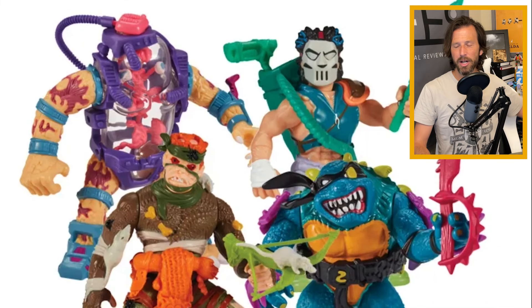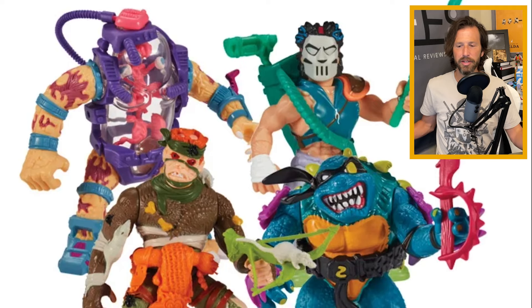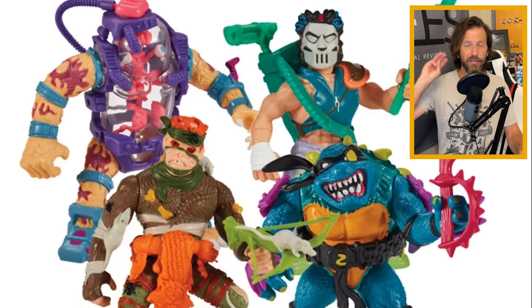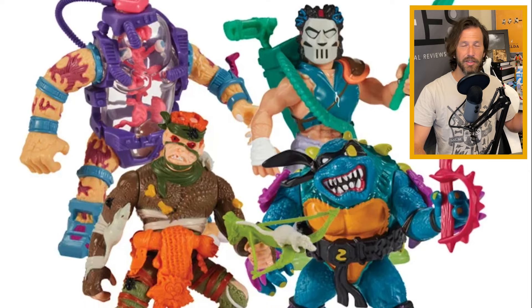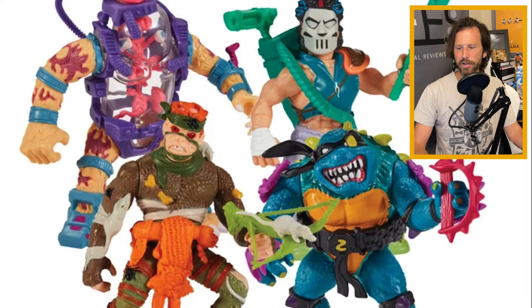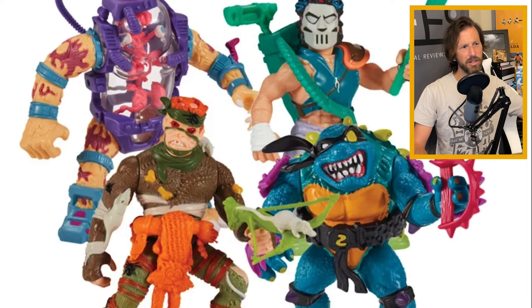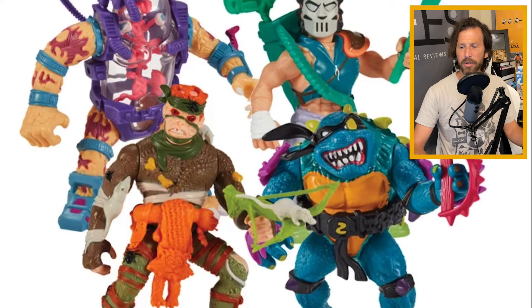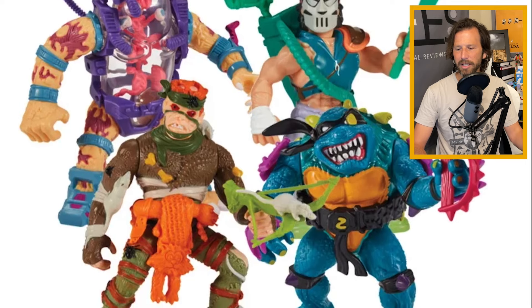Let's move on to the 87 cartoon. They're doing wave three of the action figure reissues of the original 1987 cartoon. We're getting four different figures: Rat King, Casey Jones, Mutagen Man, and Slash. These are not going to be perfect though — I've looked at them, and the reissues' paint jobs, just like all the other reissues, are a little bit off. I also noticed they're omitting part of the weapons on some figures, for reasons I have no clue about.